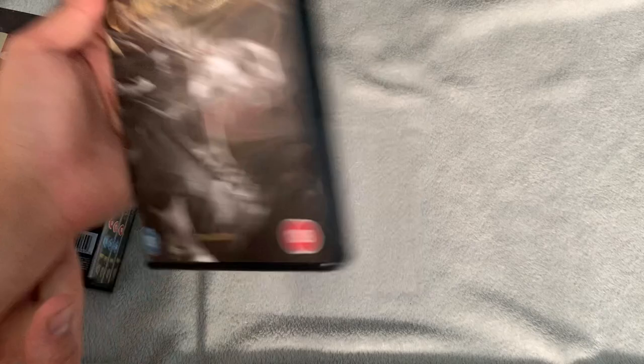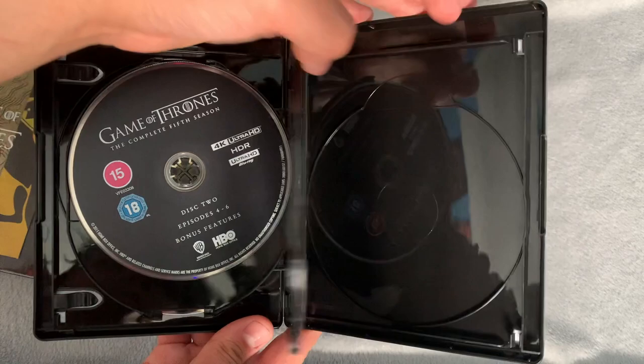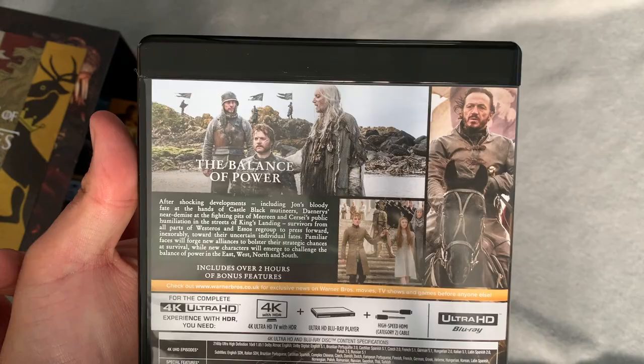Season five features a dragon — a really cool cover — and on the inside you can see the Night King. Season six has the octopus sigil, which of course is the Greyjoy house flag. I really like what they've done with the covers — they all match the house sigils consistently.